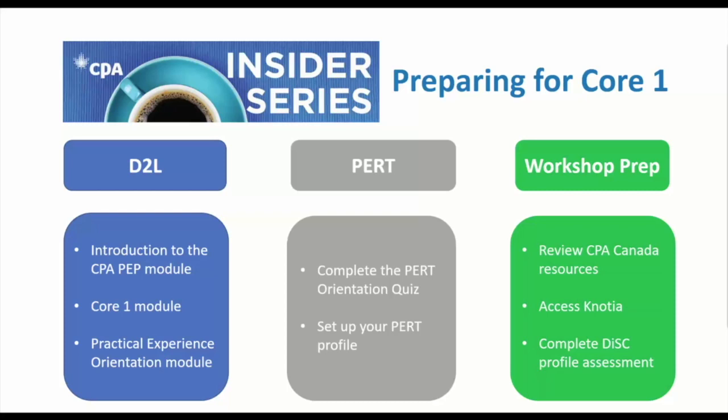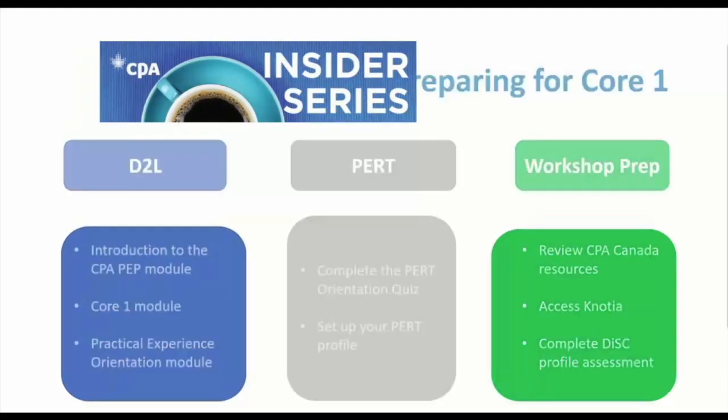One more item for workshop prep: there may very likely be a case that you're expected to read to prepare for the orientation workshop. If so, it will be available in the Core One D2L module and will be an item on your workshop checklist.